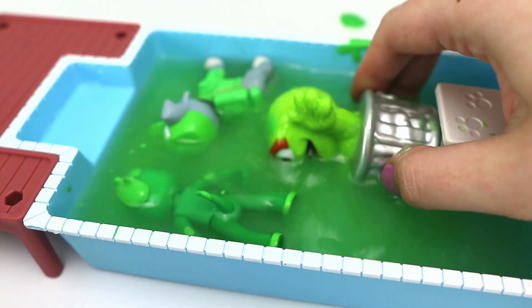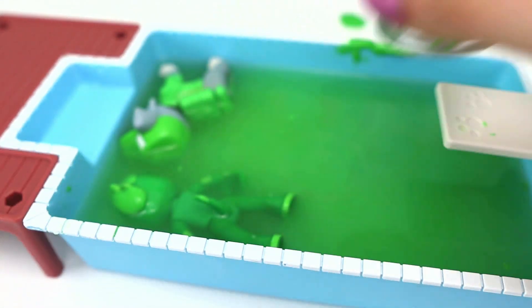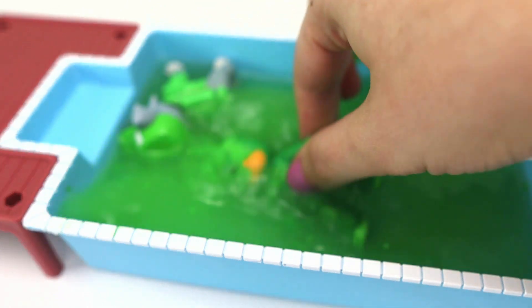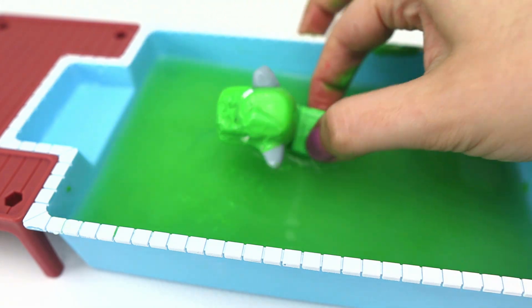Don't worry! I'll help you guys get all cleaned up! There you go, Oscar! And now it's Gekko's turn! Come on, Gekko! Let's get out of the pool! And now it's Rocky's turn!